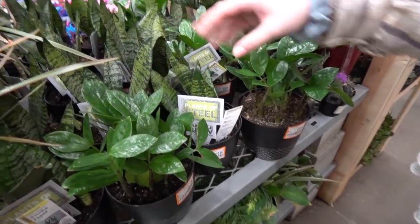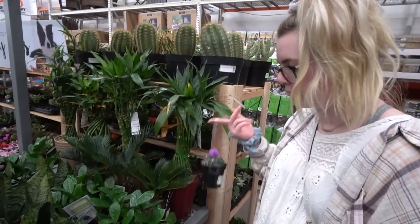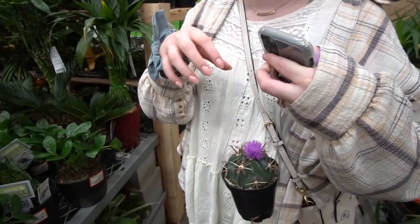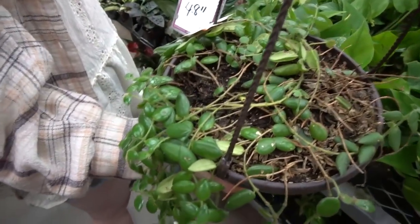For $12.98 each you can get a sago palm, a ZZ plant, or a sansevieria — I think it's called black star or black something, I can't remember. This is a nice cactus, I have one similar at home. I fully reached in once and grabbed the cactus by accident — stabbed myself in multiple places because I went to grab my phone and there was a cactus. I just grabbed the cactus and there was blood. It was horrible.